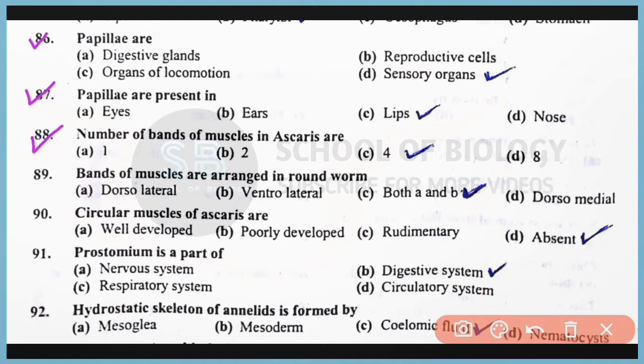Question number 88: The number of bands of muscles in Ascaris are total 4 in number. Correct answer: option C. Question number 89: The bands of muscles are arranged in roundworm at the dorsolateral axis as well as ventrolateral axis. Correct answer: option C, both A and B. Question number 90: Circular muscles of Ascaris are absent; only longitudinal as well as diagonal muscles are present. Correct answer: option D.